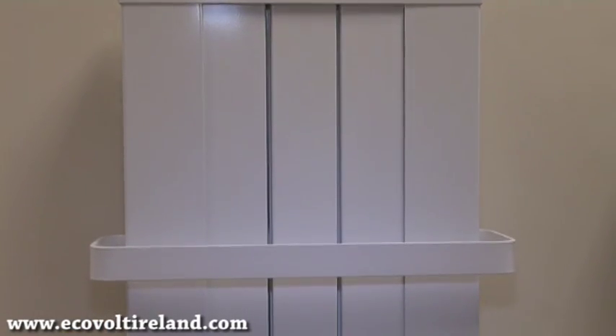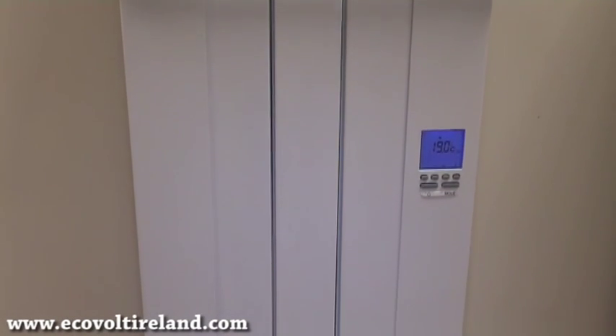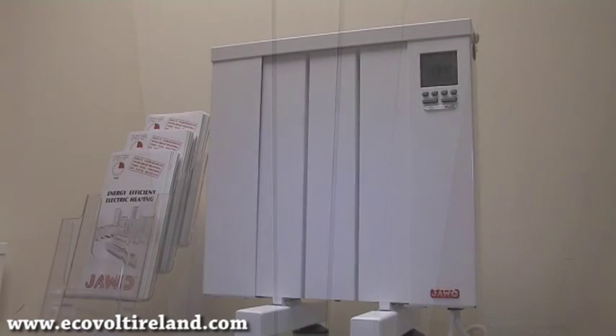You have a fully controlled electric heating system in every room. You can control each room to suit your requirement — you may want the bathroom to come on at 10 o'clock at night, the living room at 7 o'clock in the morning, or a bedroom at 8 o'clock in the morning. Controlling your heat means you control your bills.